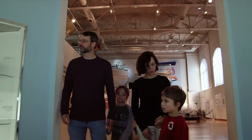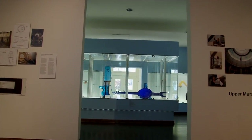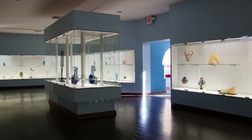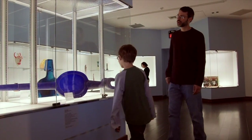Just beside the main gallery is the museum's permanent objects gallery. It contains one of the best art glass collections in the country. It all has a connection with North Carolina, and that's through the Penland School of Art and Crafts. Anyone, young or old, will appreciate the beauty and the colors.